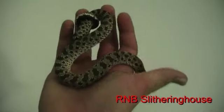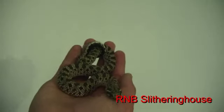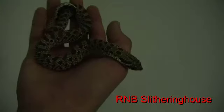So there's the western hognose. If you've got any questions or anything, leave a comment or send me a message, and don't forget to subscribe.